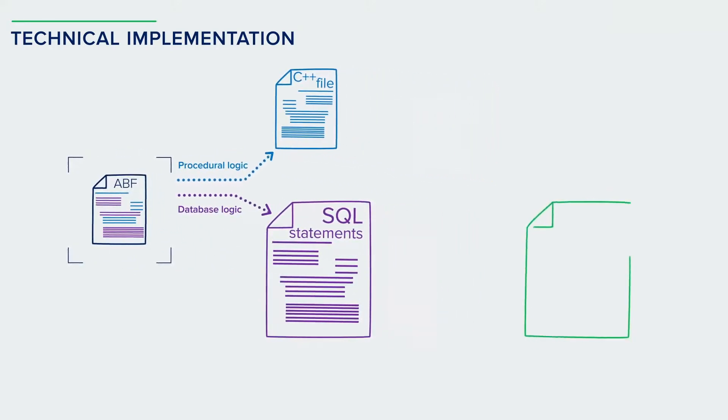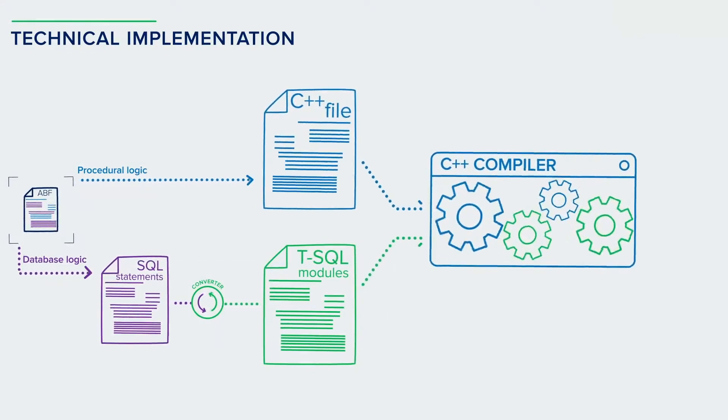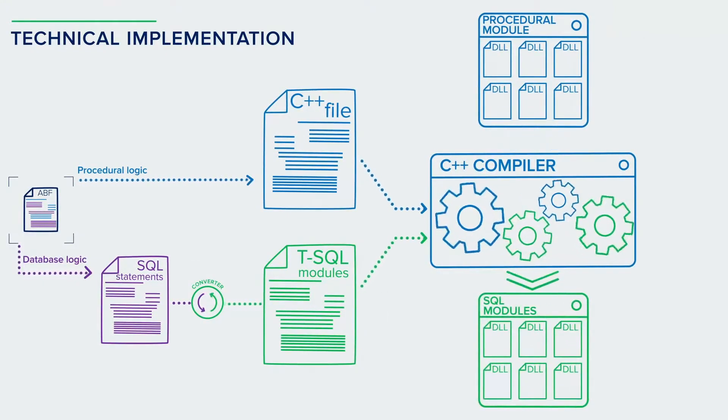Next, we converted the SQL queries from Ingres to T-SQL to make them compatible with SQL Server. Finally, we compiled the received files into DLL modules. This is how we re-architected the BusinessLogic module to make it compatible with the new database platform.